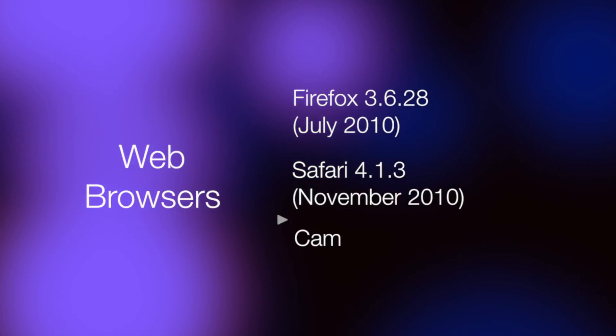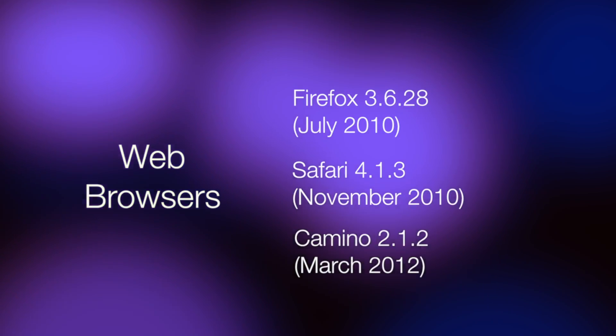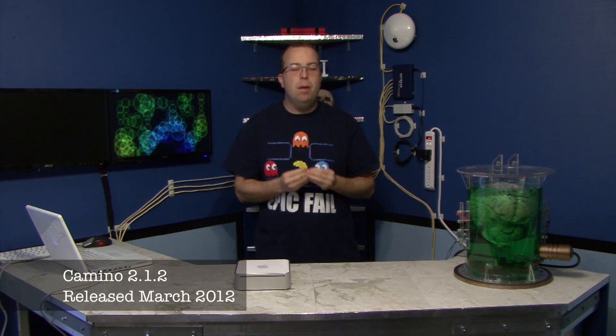Your choices are Firefox 3.6.28, Safari 4.13, and Camino 2.12. Camino is still the most up-to-date browser of the three available, and even it is a year and a half out of date and no longer maintained. However, in all of the tests I performed, Camino was actually able to render every website perfectly. And there is one silver lining about web browsing on Tiger.